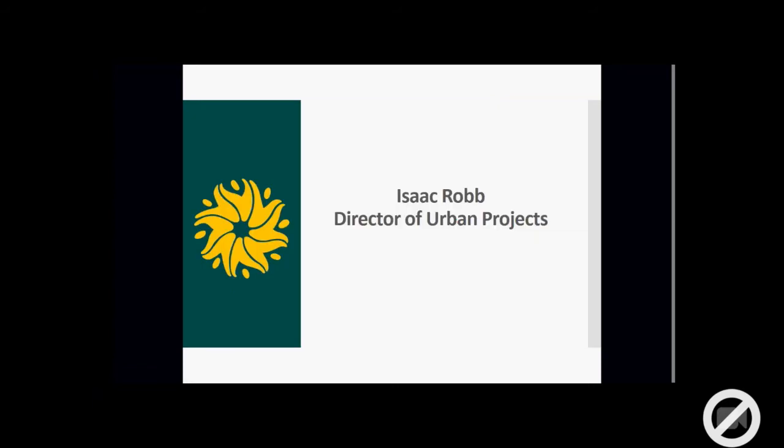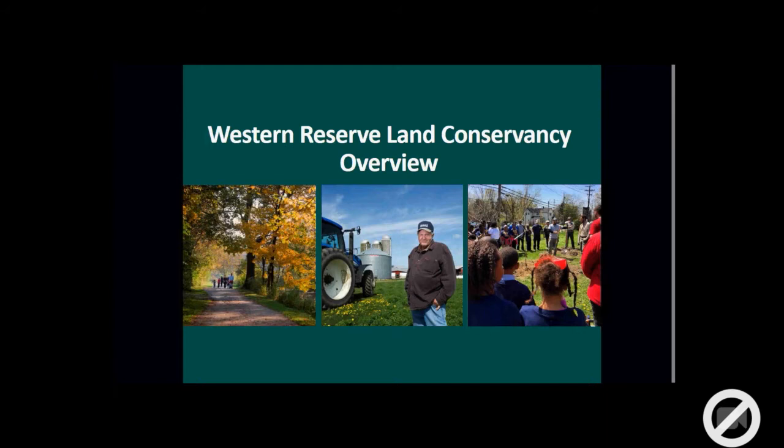Without further ado, I will go through this. A brief overview: the Western Reserve Land Conservancy was actually formed through the merger of eight smaller land trusts in 2006. It was the largest ever merger of land trusts to date, and that has really extended our boundaries and service areas.